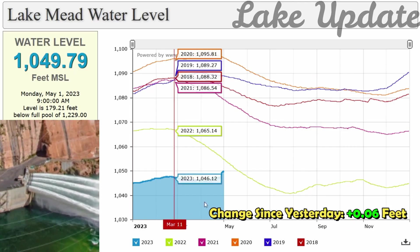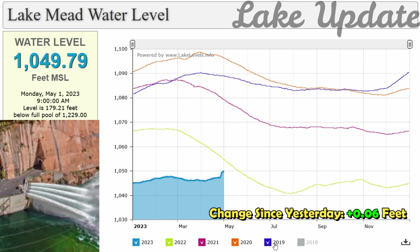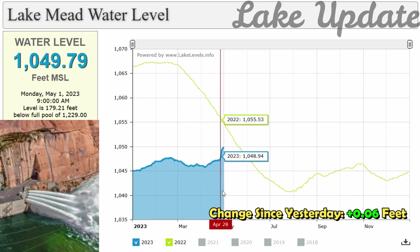The released water is expected to flow through the Grand Canyon and replenish sandbars and beaches. It will also help to move sediment downriver all the way down to Lake Mead, which lies on the border between Nevada and Arizona.